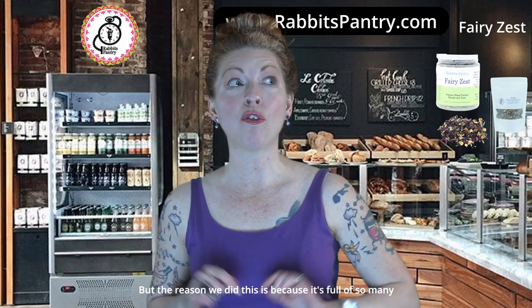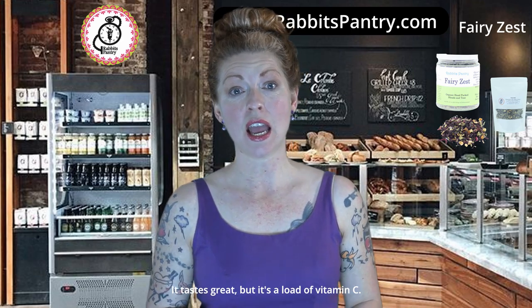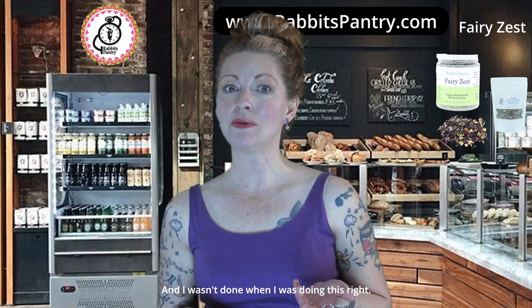The reason we did this is because it's full of so many amazing things. It tastes great, but it's loaded with vitamin C. It also has lavender in it, which helps calm everything down.